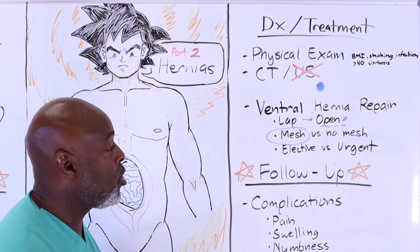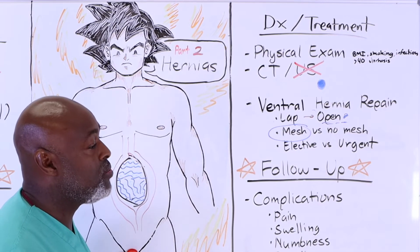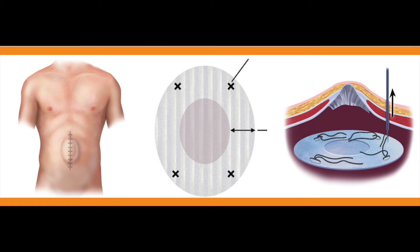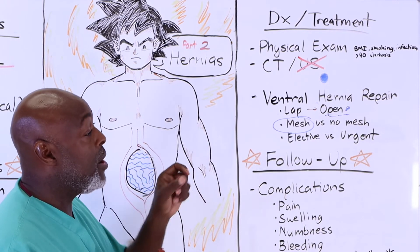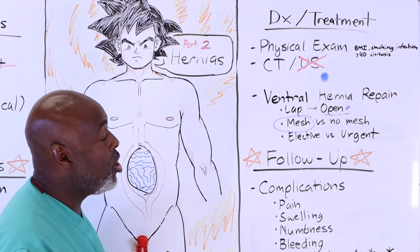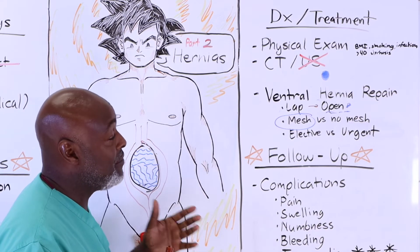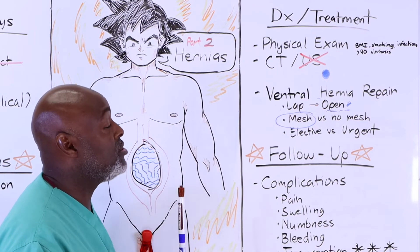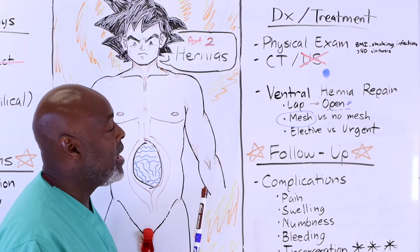Mesh versus no mesh: just like inguinal hernia repair, a mesh repair is ideal. Even for hernias smaller than six centimeters — some surgeons go down to four — I use six centimeters as my threshold. Larger hernias should always have mesh. We put the mesh either above or below where we re-approximate the fascia, depending on how thick the abdominal wall is, estimated infection risk, BMI proximity to 40, history of prior infection, and whether they have a history of colon cancer.